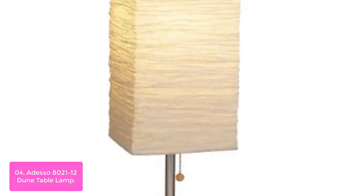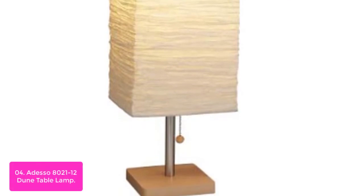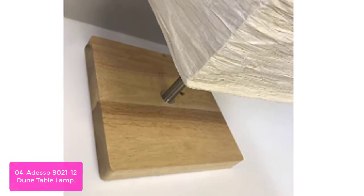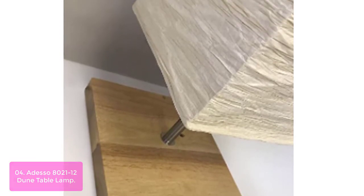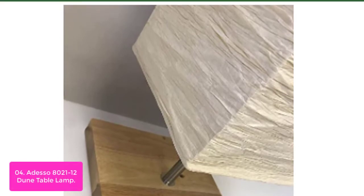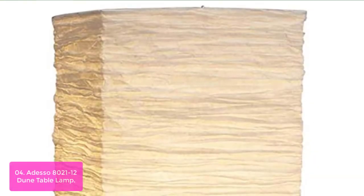List number 4. Odesso 8021-12 Dune Table Lamp. The Dune lamp adds a natural accent to any room. The exposed wood base and brushed steel accents contrast with the natural texture of the collapsible crinkle paper shade. The lamp's soft white paper shade gives off a bright, warm light. This lamp has a clear cord and is smart outlet compatible. Bulbs not included. The lamp is from Odesso's Dune collection and is designed with natural accents to give it a simple, organic feel.